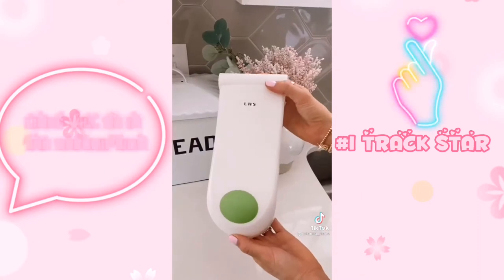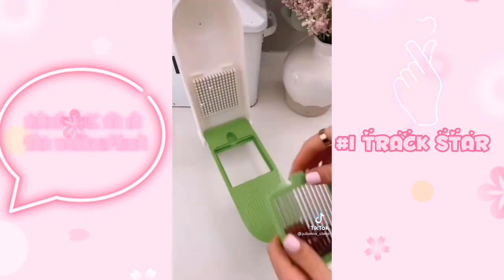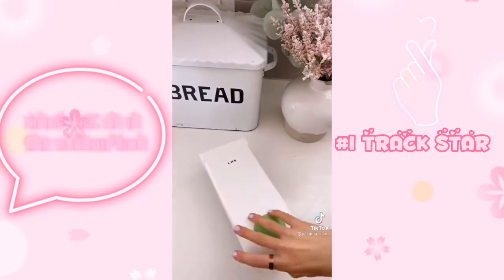This food chopper comes with five stainless steel blades to chop, slice, and grate with. It cuts down on prep time and makes dicing food super easy. Link in bio to shop all of these products.